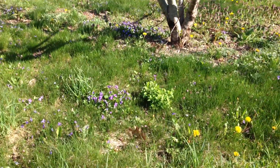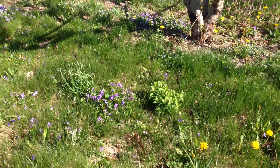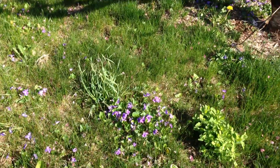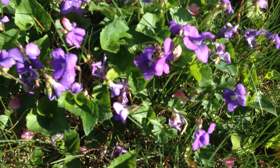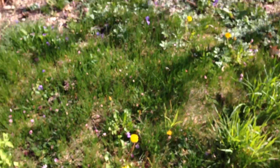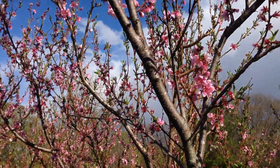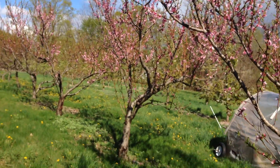We have a lot of little beautiful flowers everywhere — violas out here on the ground. It just rained too, so they're extra pretty with the raindrops on them. Dandelions and these gorgeous peach trees.